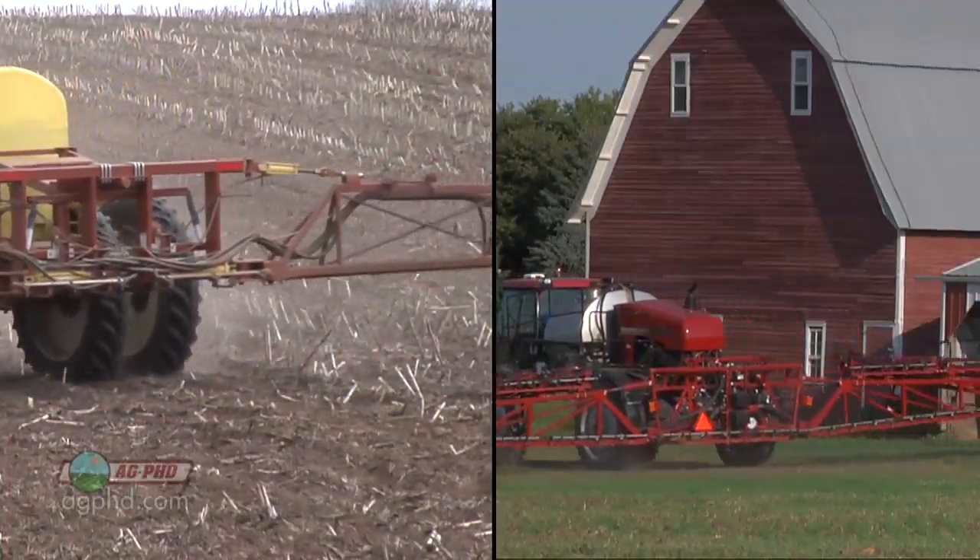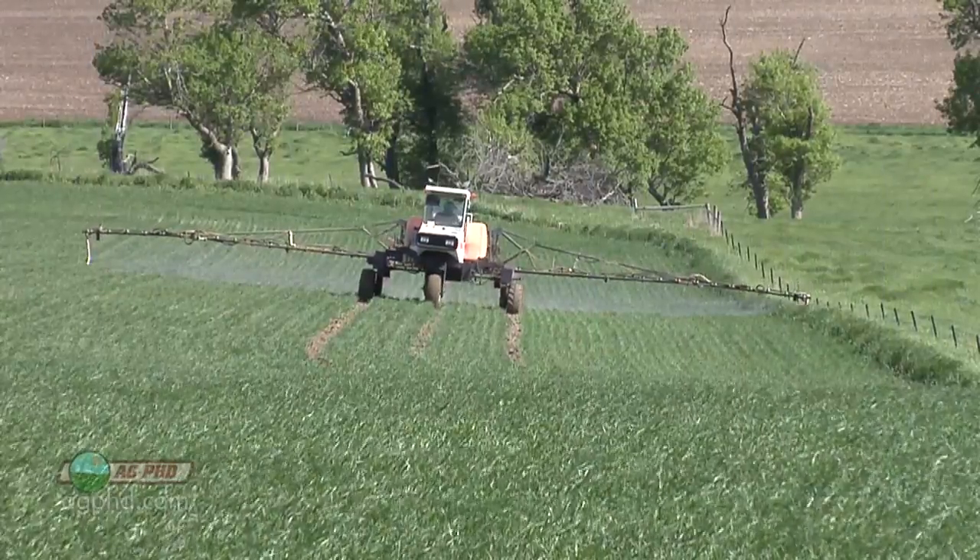Get downy brome under control on your farm. Take two shots at it this fall, and if you need to, you may have to take another shot at it again next spring. That's it for our Weed of the Week, but stay tuned — Iron Talk is coming up next.